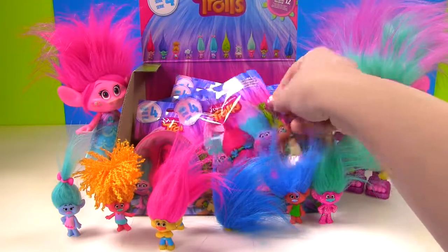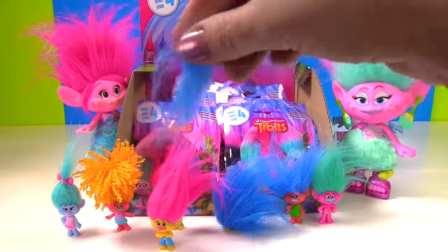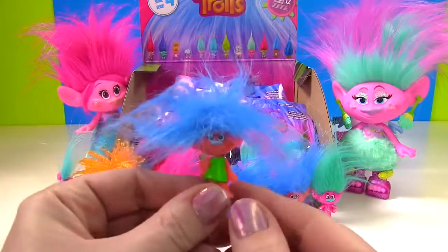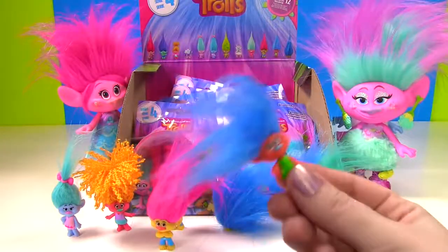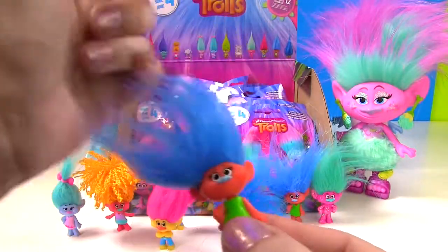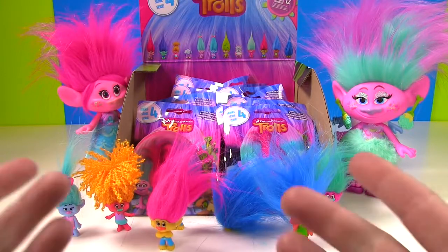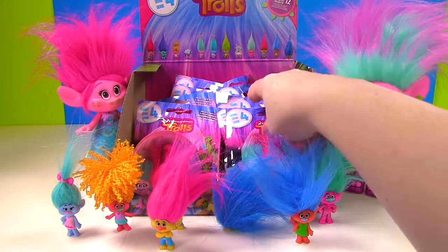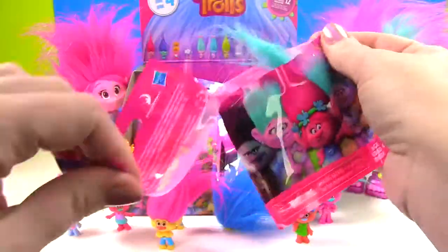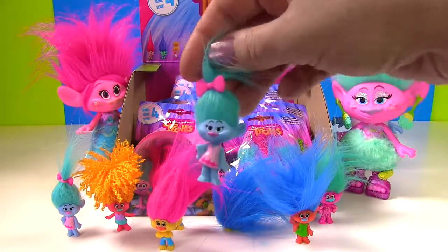Let's keep rolling through these. Who are we going to get next? It's a duplicate. Sometimes their hair gets all kinds of crazy when they're in these bags, but if you give them a good twist and a little shake — just the twist seems to do the trick. So we've gotten two of these guys whose names I don't know. We need some of our main characters. We got another Chenille.